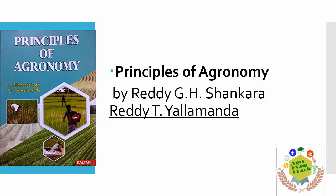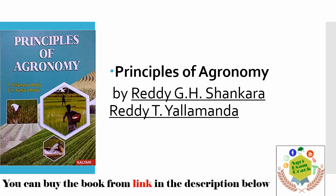Here is the first book — Principles of Agronomy. This is the very basic and famous book for agronomy; all students should read this book. It is Principles of Agronomy by Reddy and Reddy. When you are preparing for JRF and SRF, there is an alternative — you can buy the book from the link given in the description.